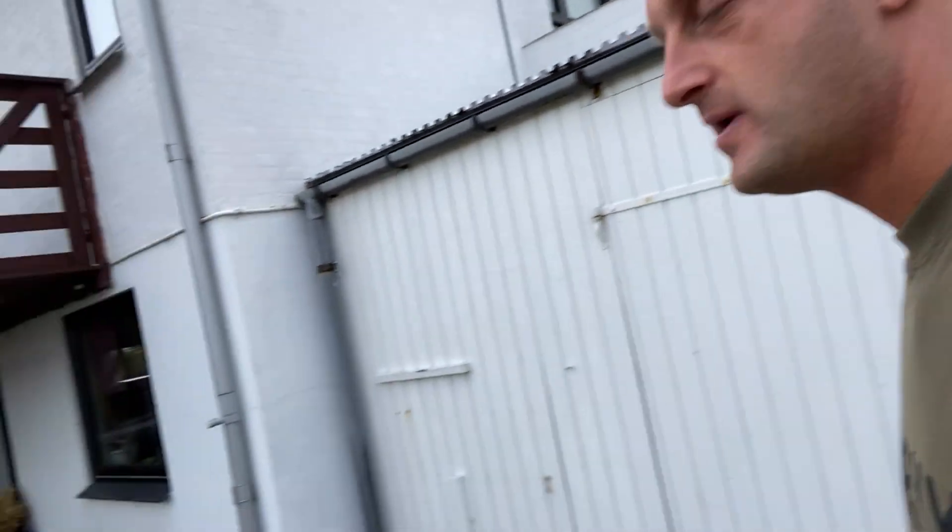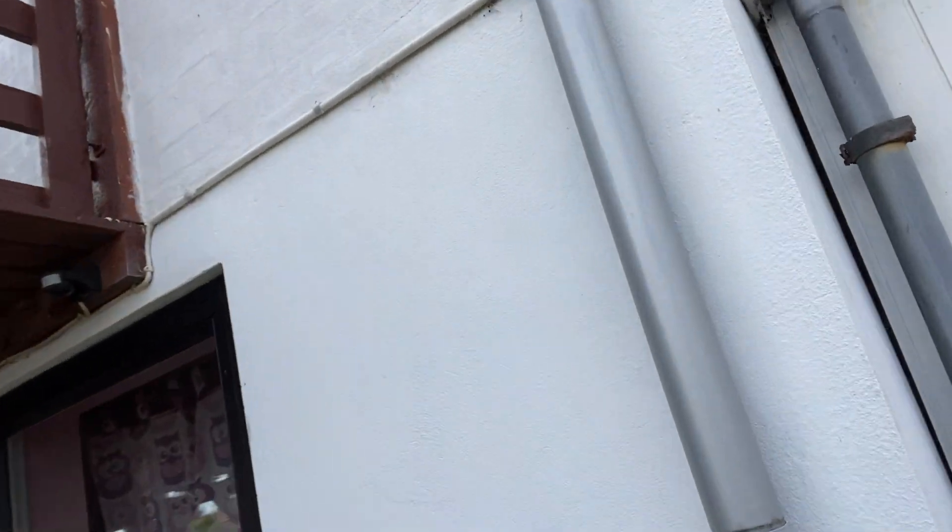I promised you a while back that we were gonna take a look at my man cave where I do all my stuff and where I got all my knives. We're gonna do that in this video and talk a little about the passion for knives and where it came from. This is gonna be an uncut video — no music, no cuts, nothing. A lot of you may think my cave is inside my house, but it's not — it's all down here in the garage.